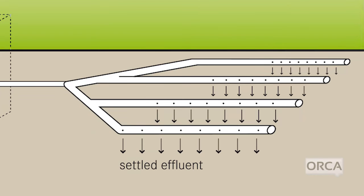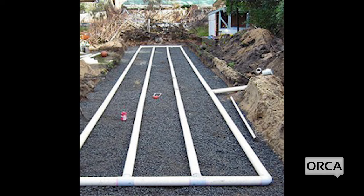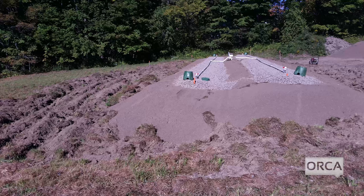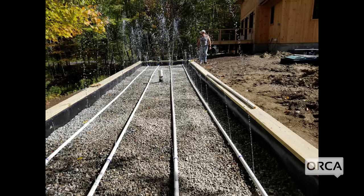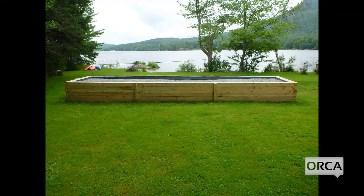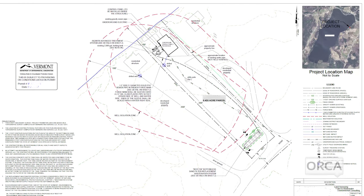Leach fields or drain fields come in many different shapes and sizes, but the basic design is perforated piping buried in the ground that allows wastewater to percolate through soils. Some circumstances — such as limited space, clay soils, or shallow depth to groundwater — may require a more complicated system, such as a raised mound or bottomless sand filter system, which looks like a raised box of filter material.